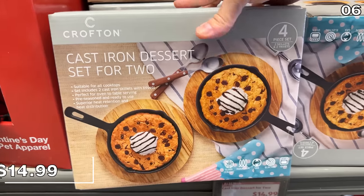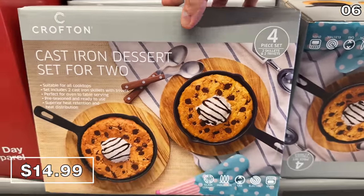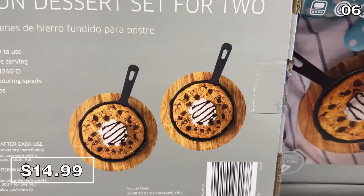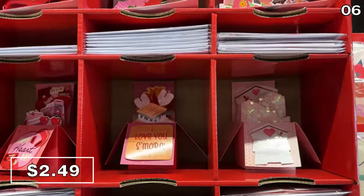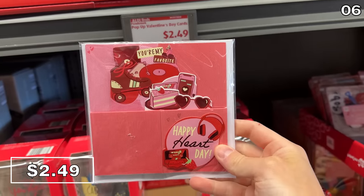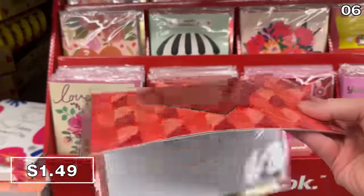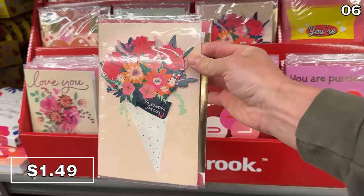For point six, if you're watching before Valentine's Day, consider the cast iron dessert set for two at $15. Pop-up Valentine's Day cards are $2.49 and appear more premium than what you'd typically see at Aldi — like something from a Hallmark store for a fraction of the cost. There's also a nice variety of conventional Valentine's Day cards for $1.49, beautifully textured and full-size, looking far more expensive than they are.